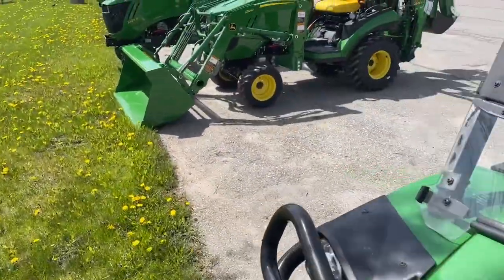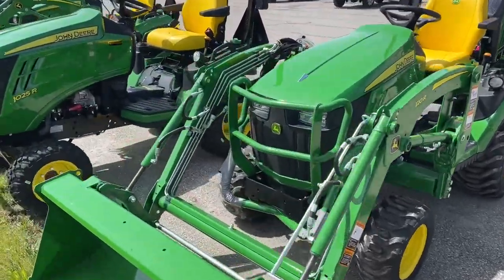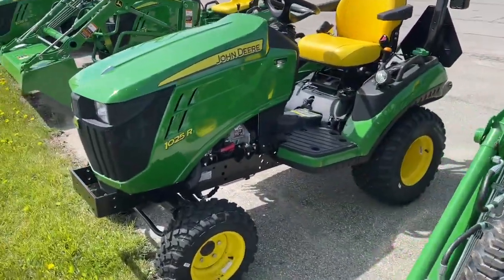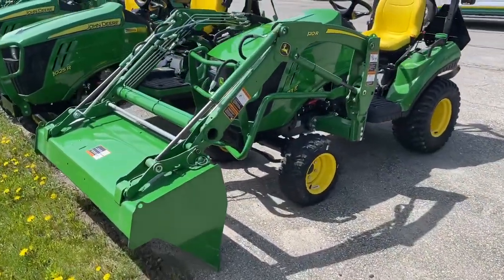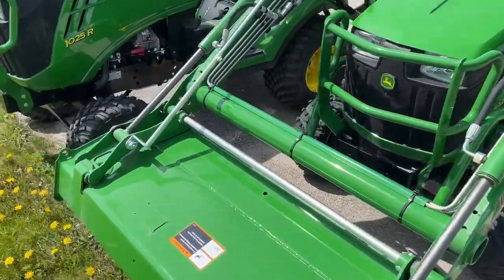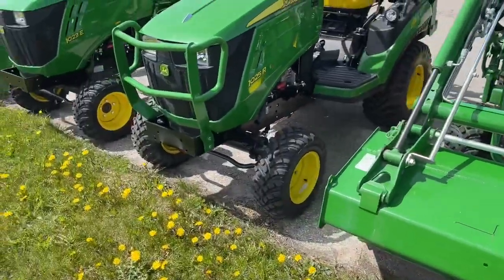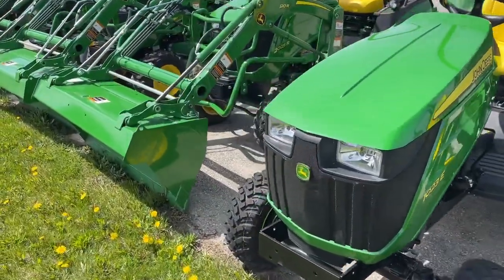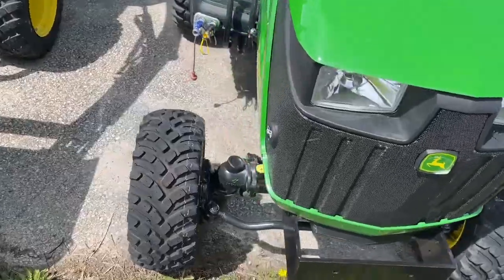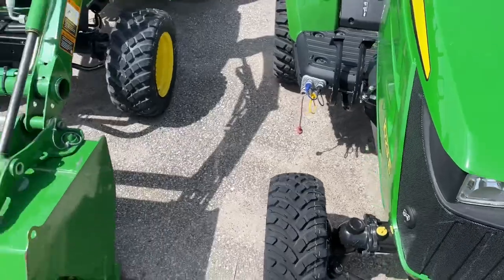Let's have a little run up the line and see what they've got today. Maybe a 1000 series — yeah, 1025R and a 1023 with a loader on it. Looks like a really big loader for it but that's all right. These new hood releases are kind of weird; you've got to use your key, push that little button in there, and that opens the hood up on the top.